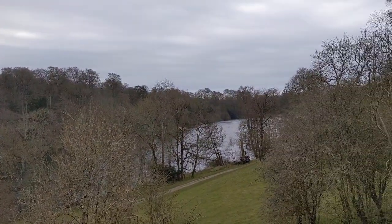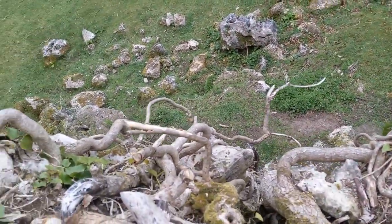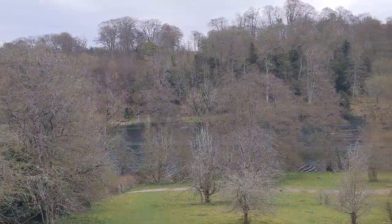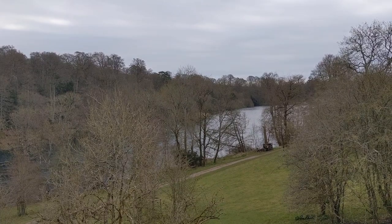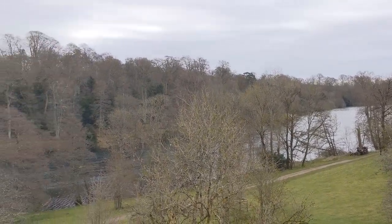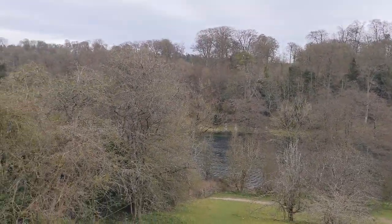Well, what a great view from up here. Okay, let's carefully, carefully go back down.